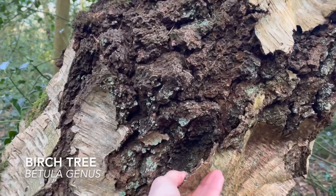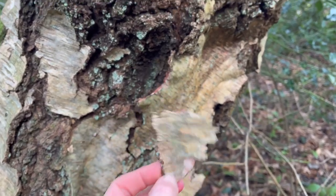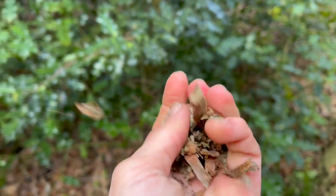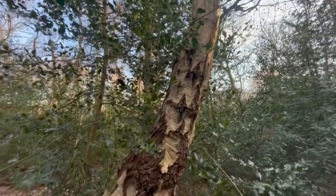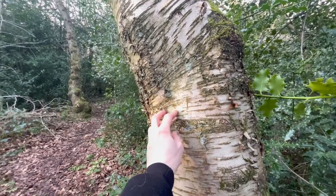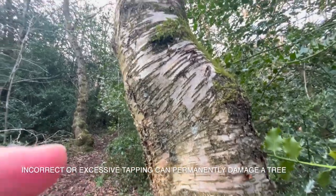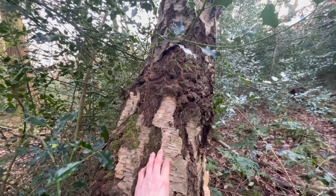Birch bark itself is also an awesome fire starter. The oils inside birch bark mean it'll ignite even when damp, and the papery stuff on young birch trees catches a spark incredibly easily. The inner bark of birch trees can be ground up and used as a type of flour. The sap was traditionally used as a sweetener, and soon it'll be time to tap birch trees — at the right time of year you can get up to five litres a day from a single tree. Always harvest bark or anything from trees mindfully and sustainably.